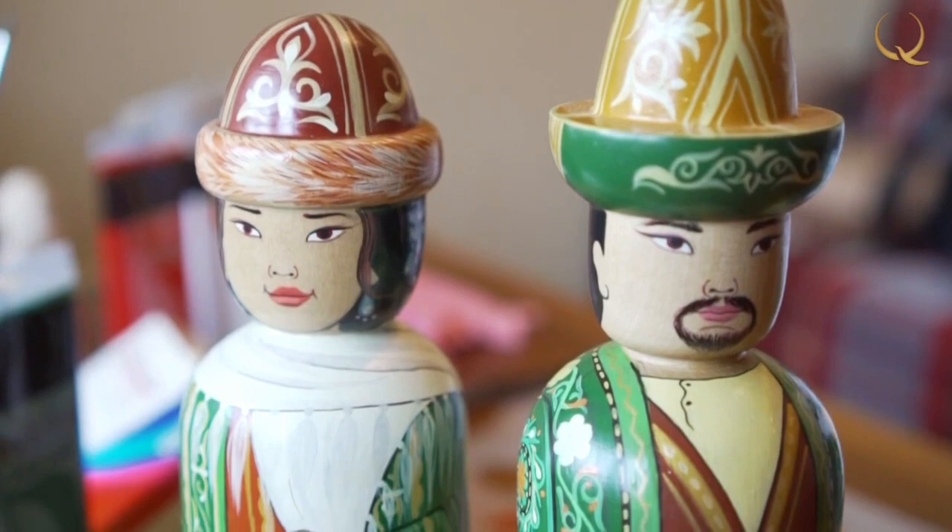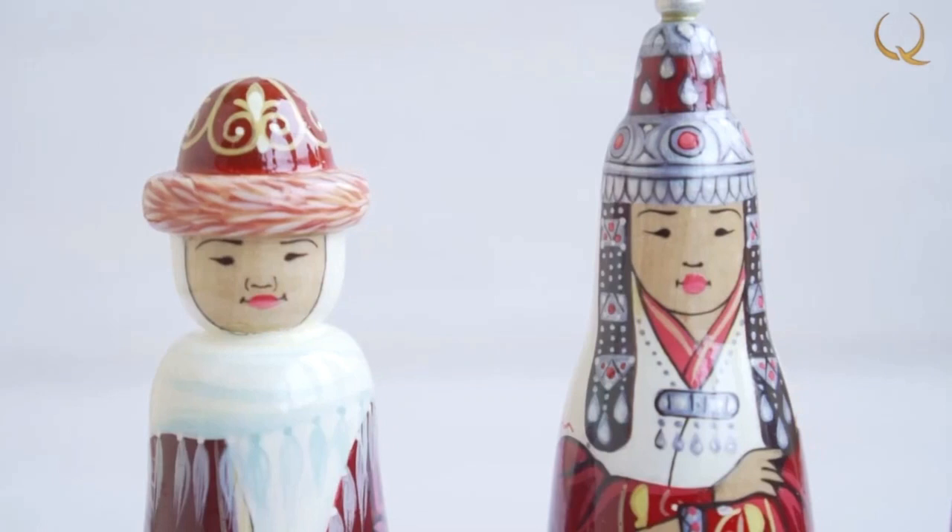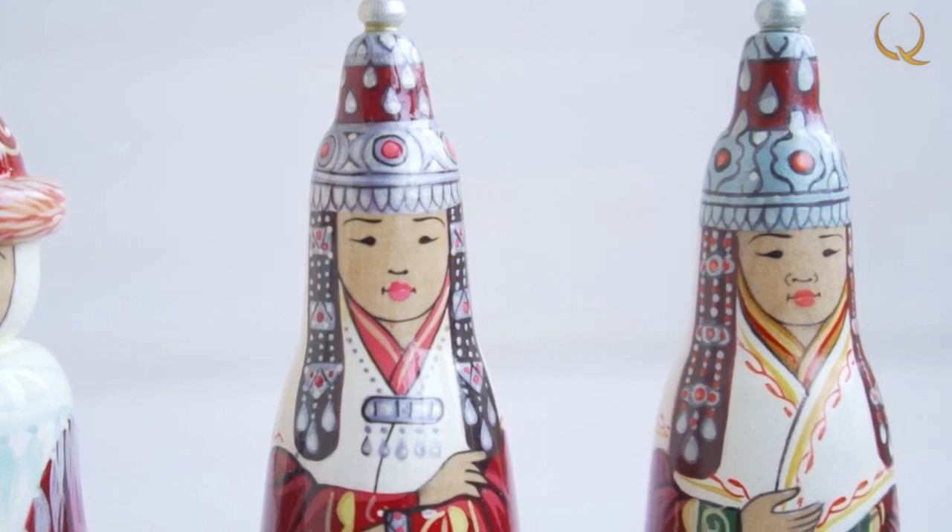Throughout its development, the doll reflected all the changes that took place in society, being a small copy of the person himself. From simple figures, they turned into luxurious dolls made of clay, porcelain, wax, and wood, with bright outfits and jewelry.